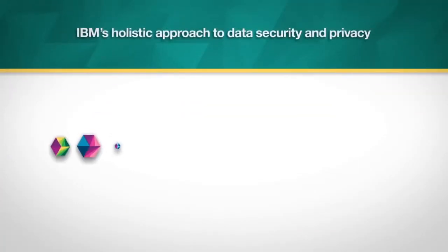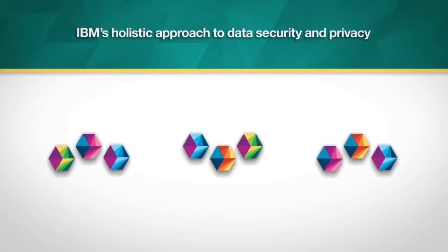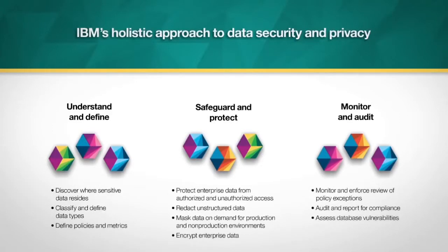Through a holistic approach, IBM solutions for data security and privacy help deliver trusted information by supporting three guiding principles: understand and define, safeguard and protect, monitor and audit. Organizations can build confidence with this integrated approach without straining already tight budgets.